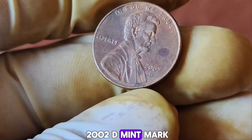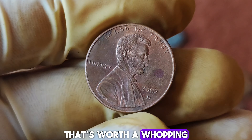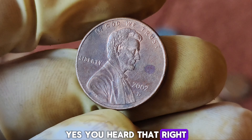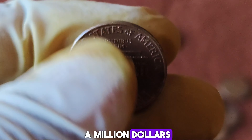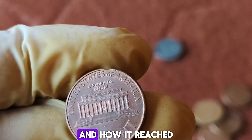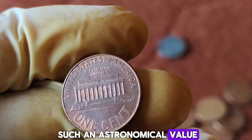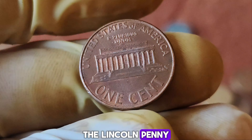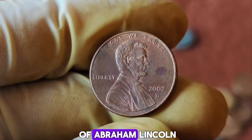We dive into the fascinating world of rare and valuable coins. Today we're talking about a 2002 D-Mint Mark Lincoln penny that's worth a whopping $1.4 million dollars. Yes, you heard that right — a penny worth over a million dollars. Stick around to find out why this penny is so special and how it reached such an astronomical value.